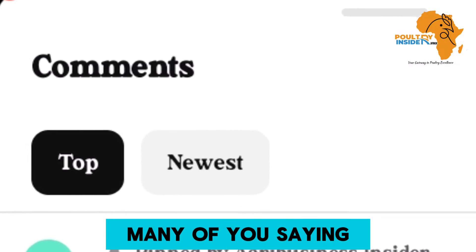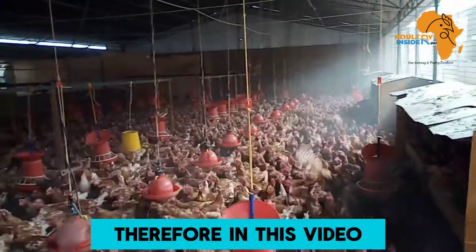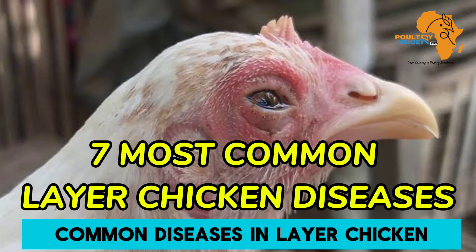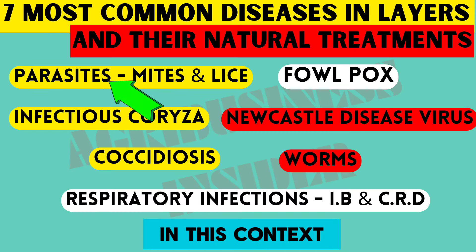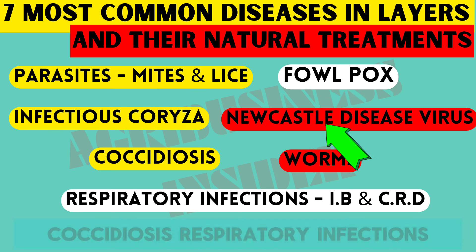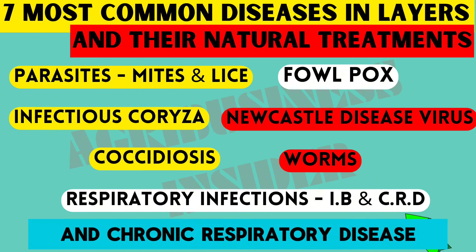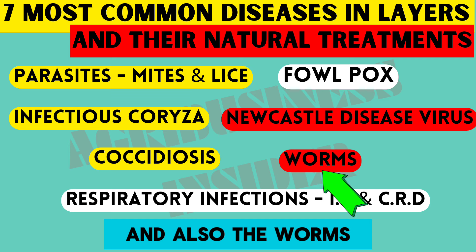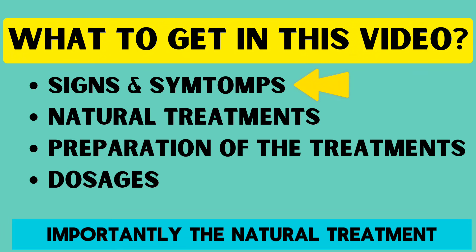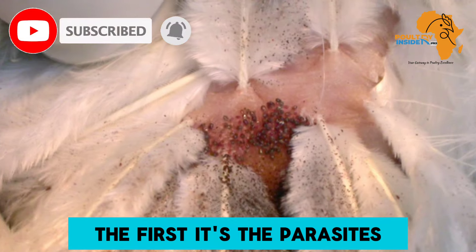In this video I want to get right into it. I am going to discuss seven of the most common diseases in layer chicken — the parasites, mites and lice, fowlpox, infectious coryza, Newcastle disease, coccidiosis, respiratory infections (infectious bronchitis and chronic respiratory disease), and worms. I will give you the signs and symptoms of each disease and, most importantly, the natural treatment, how to prepare it, and the dosage.